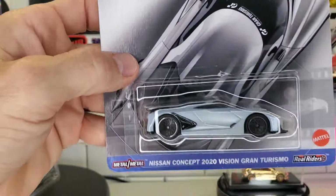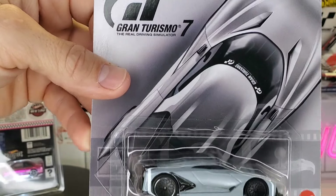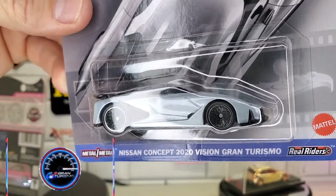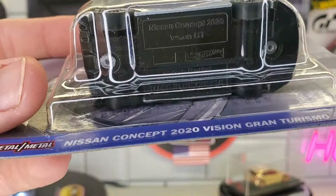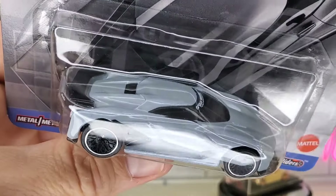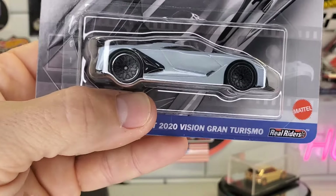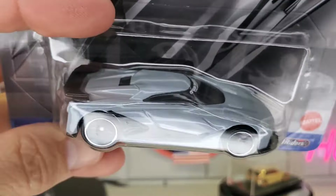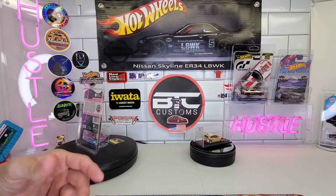The coolest one out of the whole shipper was the Gran Turismo 7 Vision Nissan concept. You guys know I love Gran Turismo stuff. Really cool model — metal base, nice details. I'm thinking about popping one of these and doing a custom. They are real riders on there. I've never seen these before, but definitely a pretty interesting, cool car.